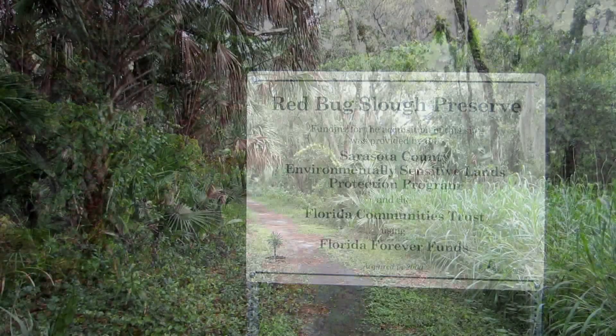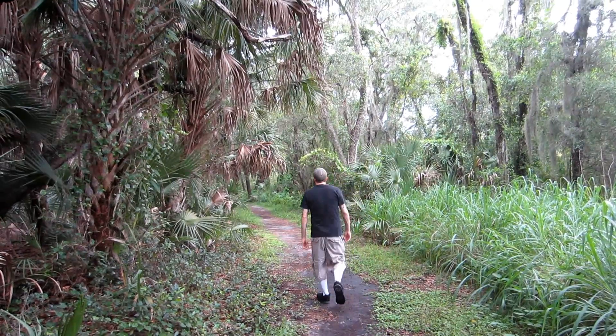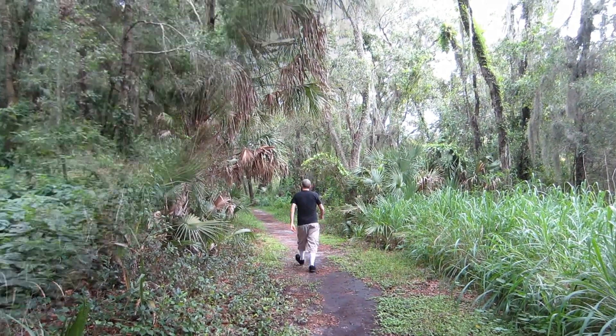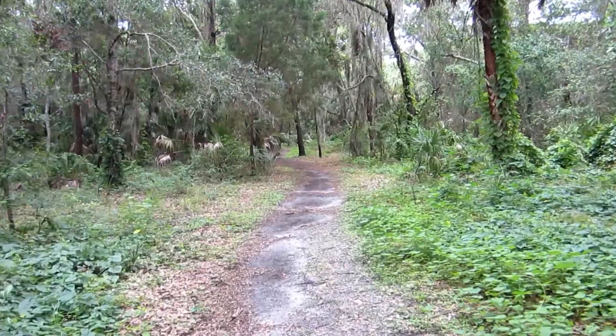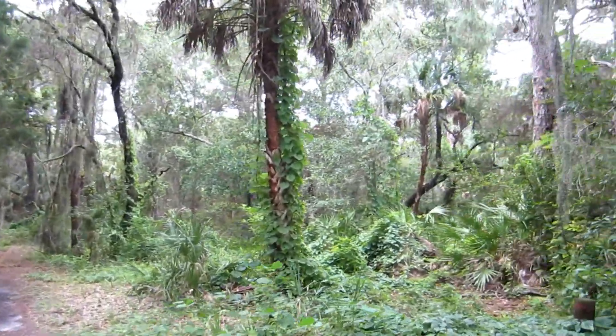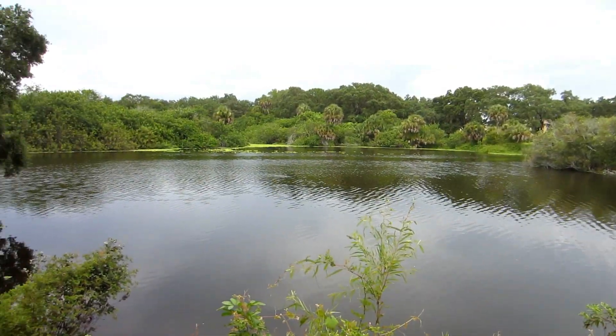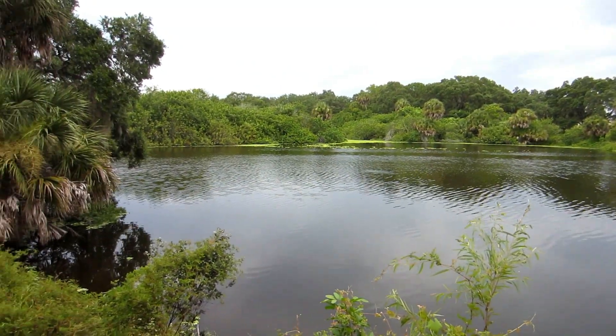This hidden gem is a 72-acre preserve nestled in the heart of suburban Sarasota. The preserve offers seven miles of hiking trails through shady hammocks and pine flatwoods. And this place is pet-friendly — leashed pets are allowed, so don't forget to bring Fido along with you.